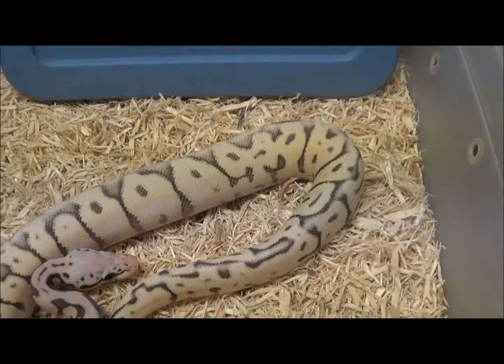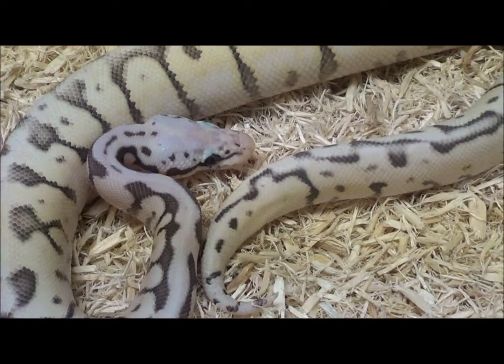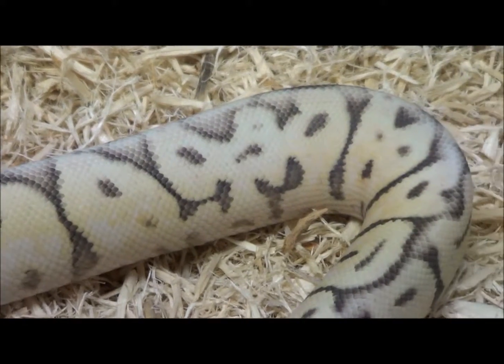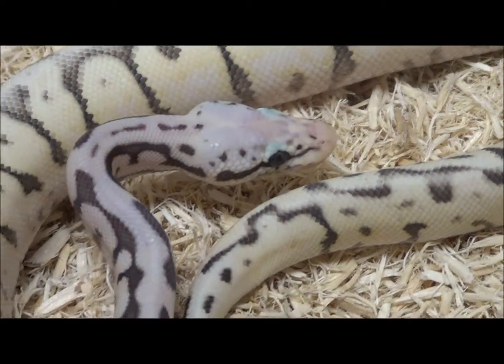This is a male hypo killer bee. It's a recessive hypo super pastel spider combination. Very, very beautiful animals. Made these many, many years ago. This just happened to be some of the byproduct of trying to make some other things. So it's a beautiful male hypo killer bee.